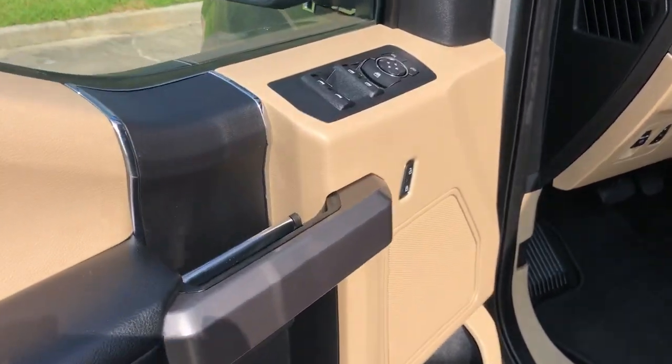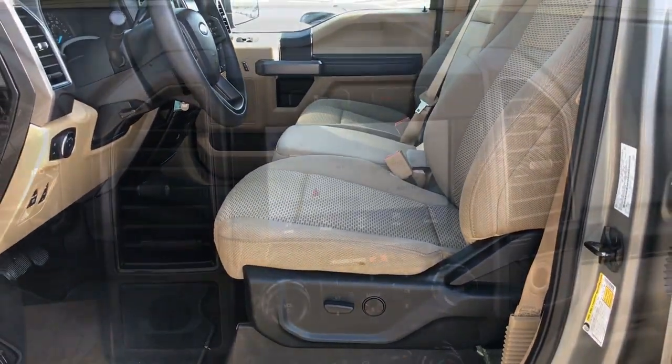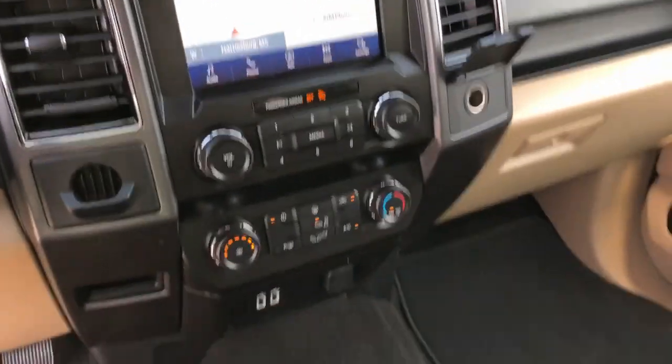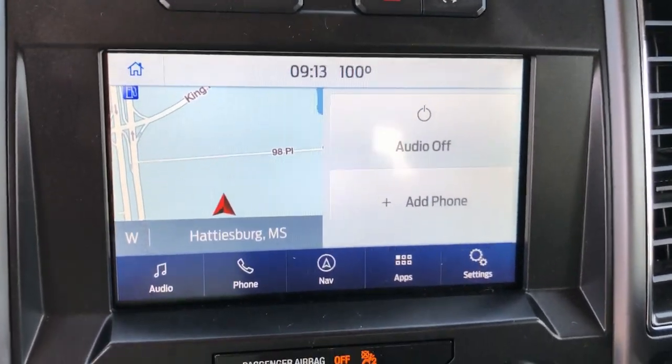Pre-collision system, keyless entry, V6 cylinder engine, fog lamps, remote engine start, backup camera, aluminum wheels, Bluetooth connection, steering wheel audio controls, Wi-Fi hotspot.